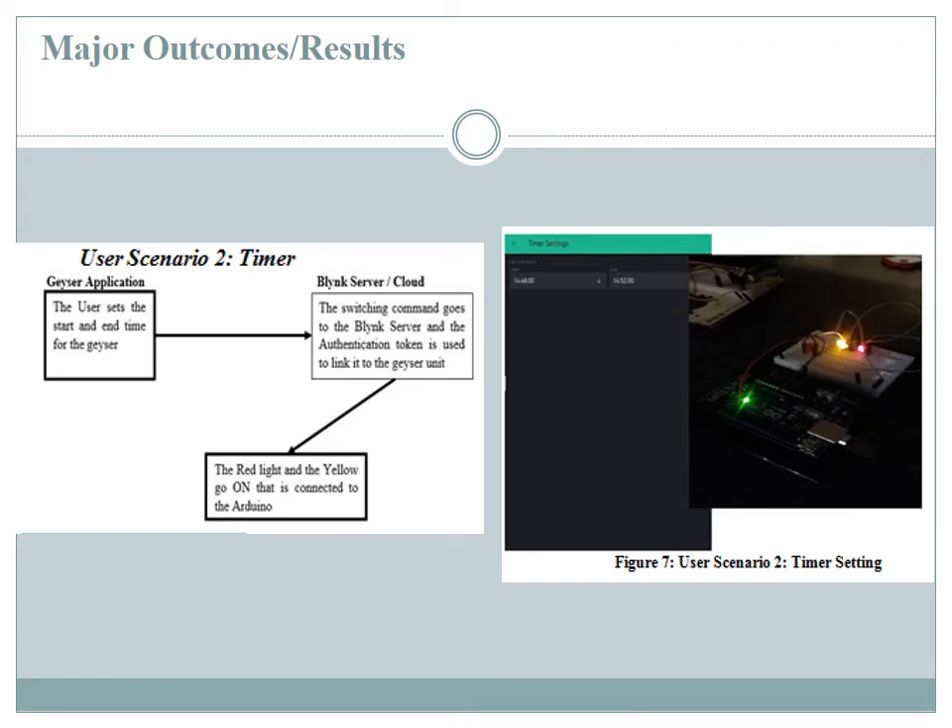Once the user sets the timer, a yellow light goes on indicating the timer is ready and working together with the geyser system switching on. The timer then determines when the maximum set time has elapsed and switches the geyser system off to stop heating, thereby reducing the amount of electricity spent heating the geyser.